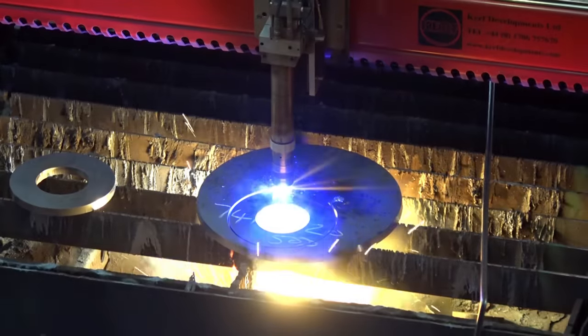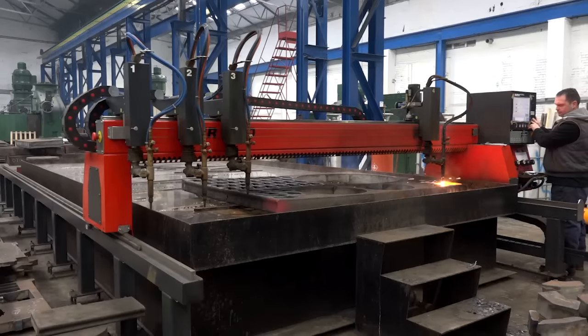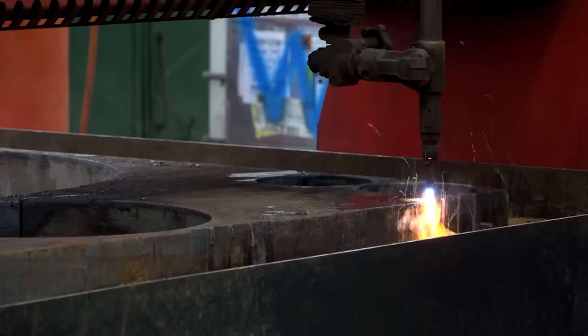We've got Kerf Developments because they're excellent at what they do. They've also made bespoke machines for us, as you'll see a bit later. We've got seven to date and we plan on even more shortly. It's a mix of flame cutters and plasma cutting.